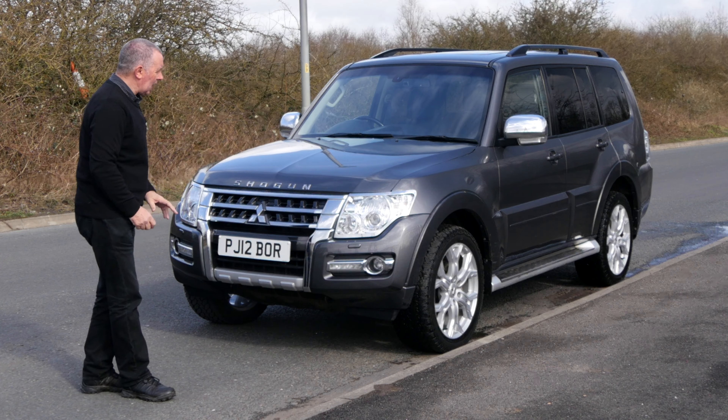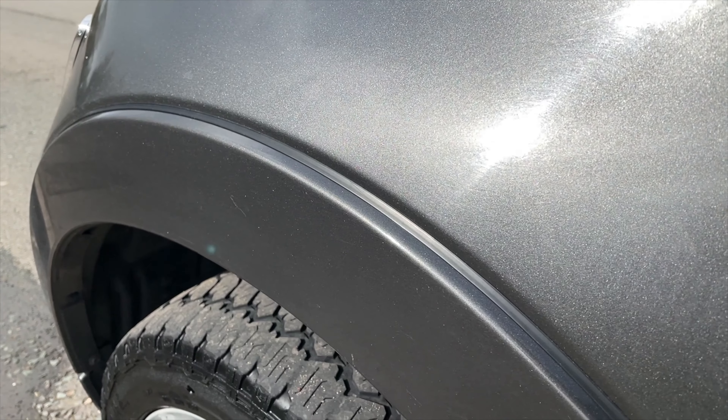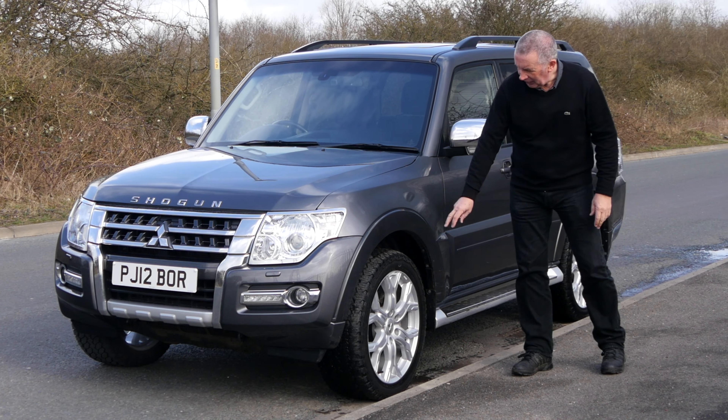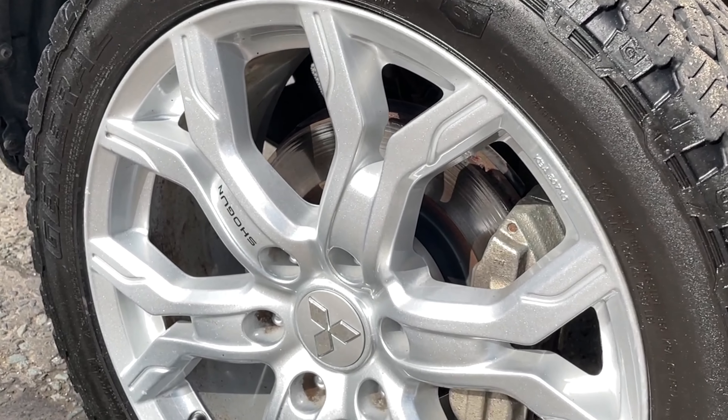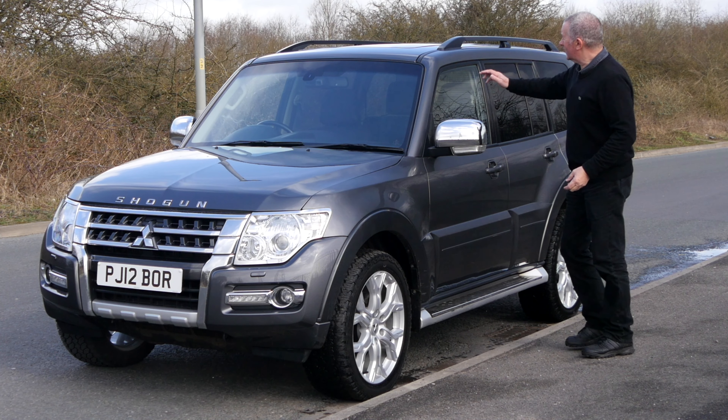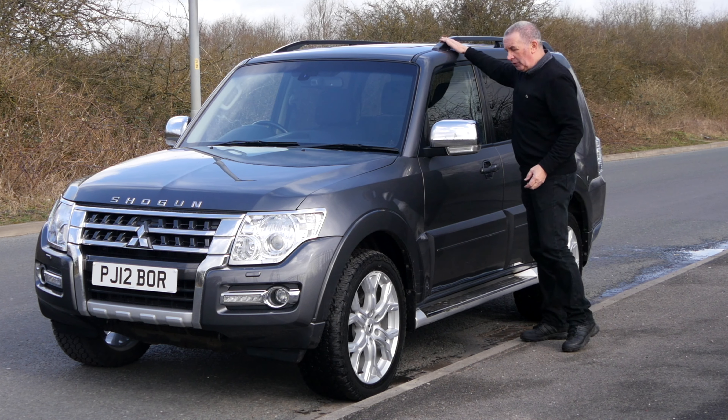It's got a big chrome grille with chrome headlight surrounds. There are plastic wheel arch protectors in body colour and these snowflake alloy wheels with 'Shogun' printed on them — nice style. I like those chrome mirror backs and it has a sunroof and roof bars.